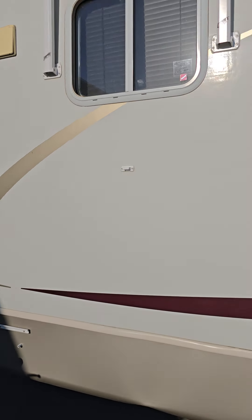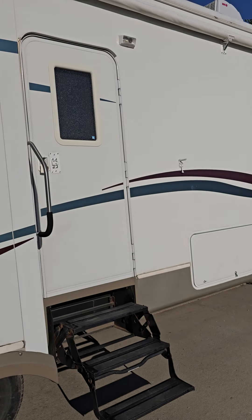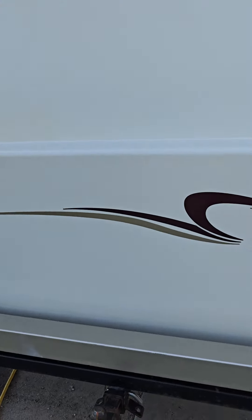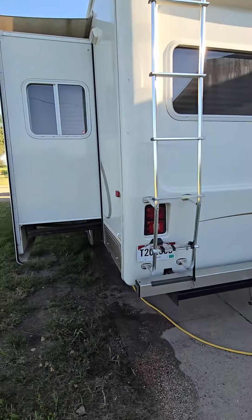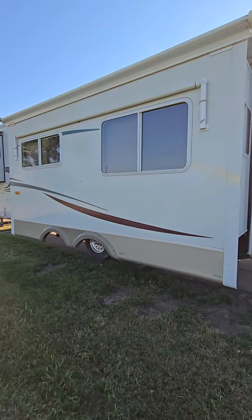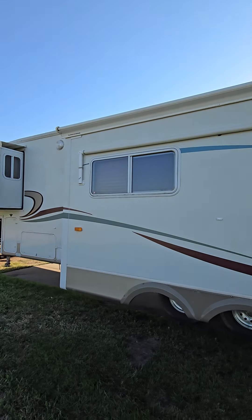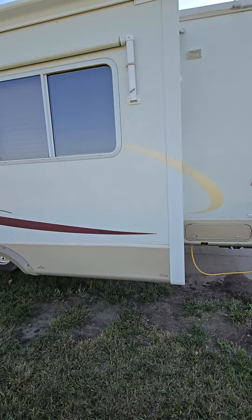When you look at the side of this camper, you can see it's always been shedded — just super clean. You cannot find one this clean. It has the big jumbo slide up in the master, awnings over the windows. This was a fancy, fancy camper.